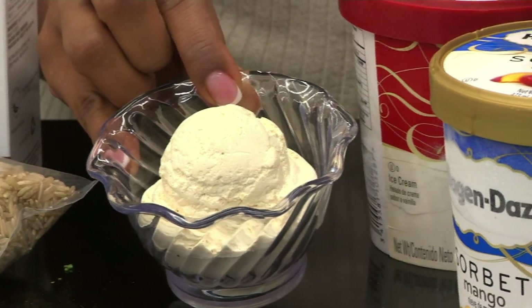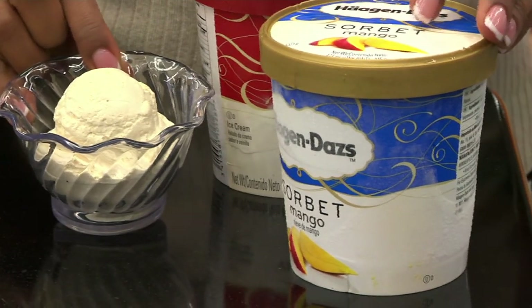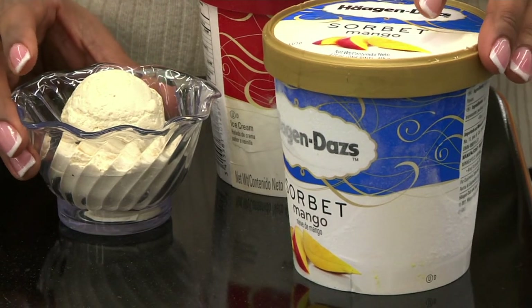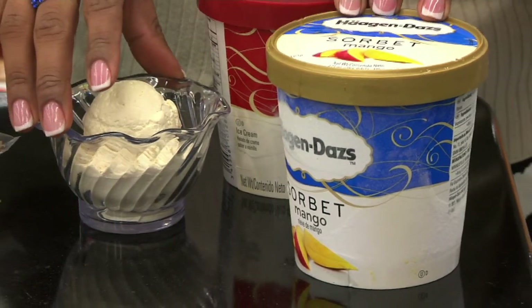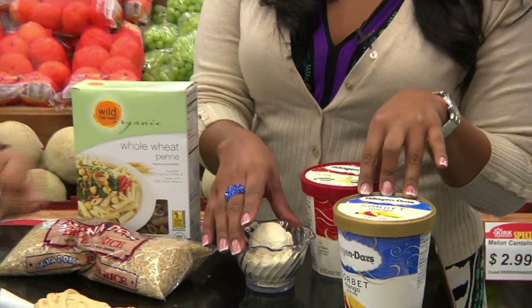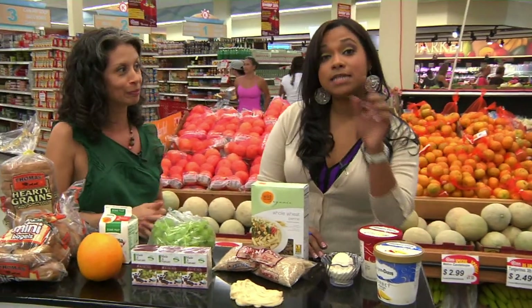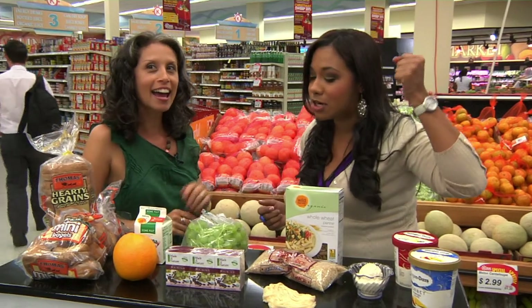Swap one for the other. If you feel you need a little bit more, slice some strawberries over the top. This is how we need to go about some of these substitutions to get those calories saved. It's better to have a little teaser than to not have it at all. You don't want to feel deprived — you want to have options. These are options, and hopefully people can use them.